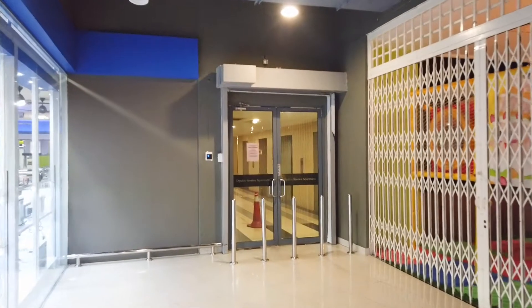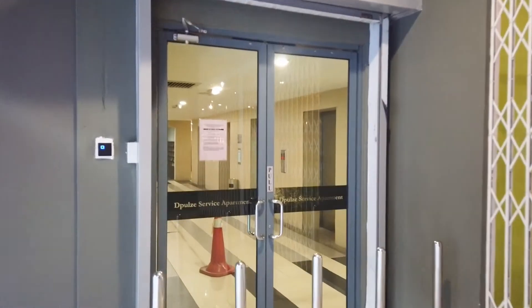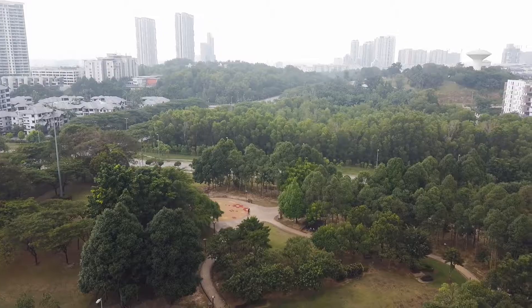Here is the link to the residences — direct to the mall. It's pretty convenient to get around. Currently we've got two units in this residential block: one is a one-bedroom and one is a two-bedroom. I'm inside the one-bedroom unit now.